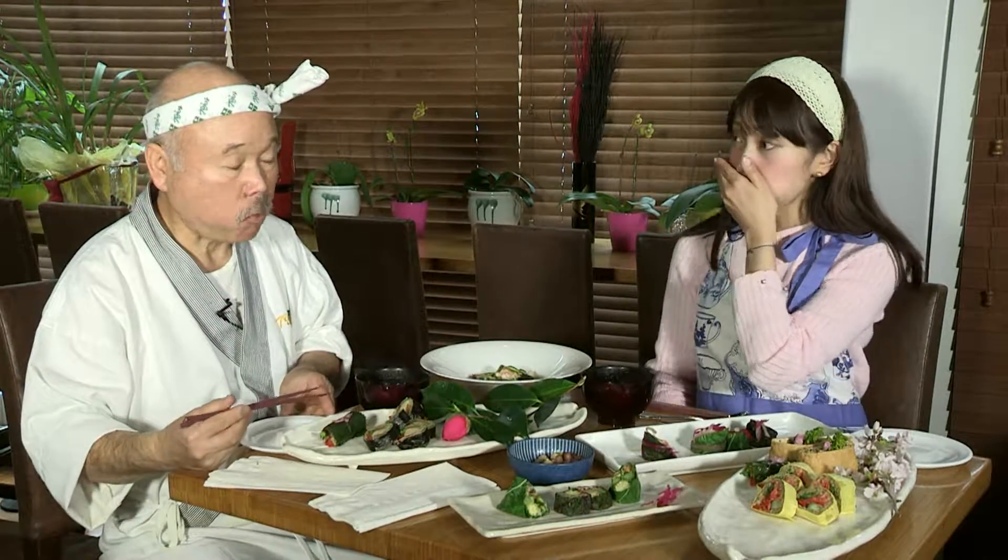私もちょっといってみようかな。これちっちゃいの。どうですか？おいしい。食感がまたいいですね、コリコリ。